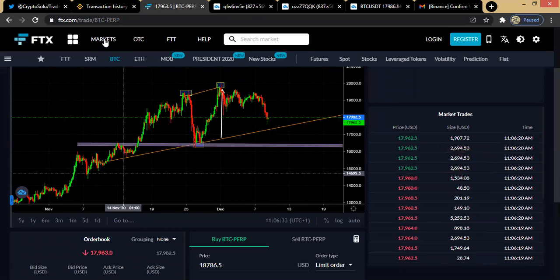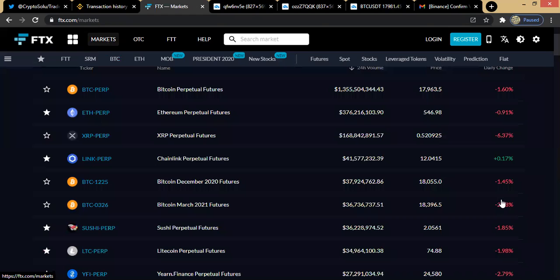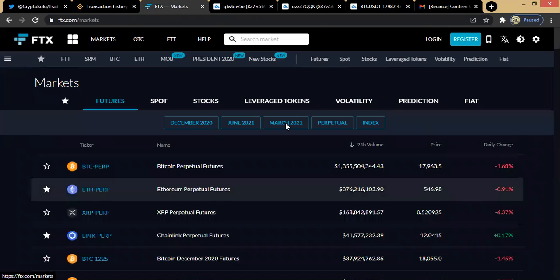If you're done with the charting tools, you can click on it again and it will hide them, so your chart can be more obvious and you can see it clearer. Now let's head to the market section.